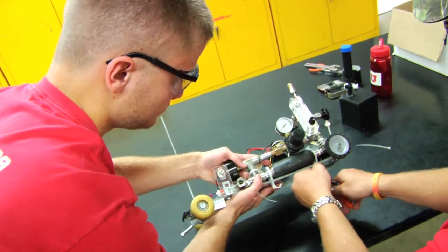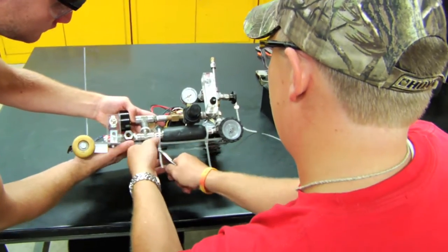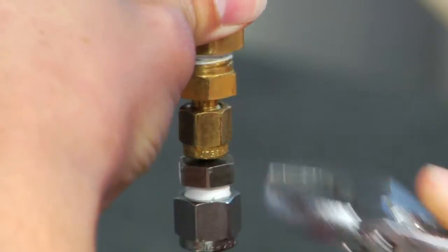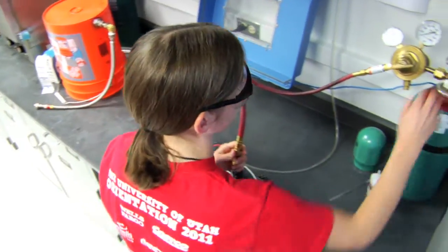You're using a lot of the chemical engineering concepts that you've learned, but you're also branching out. Building the car itself uses things that mechanical engineers might study. The reactions involved would be things that chemistry majors would study heavily.